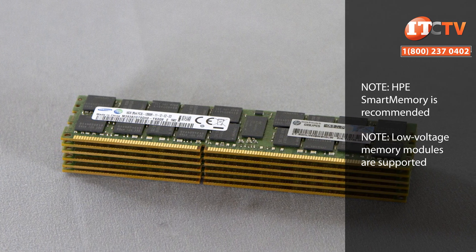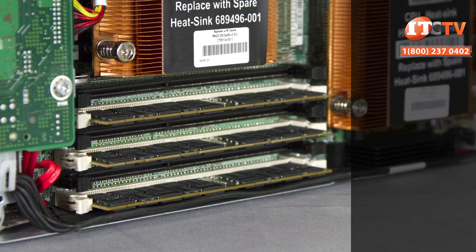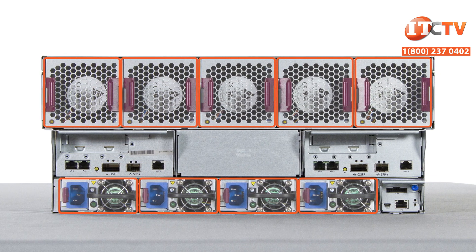Only registered dual or single rank DDR3 memory modules are supported. Depending on your choice of processor, memory will operate at speeds of 1600, 1333 or 1066 MHz respectively. Five hot plug fan modules provide cooling and the system is powered by up to four 750-watt or 1200-watt Platinum Plus power supplies.